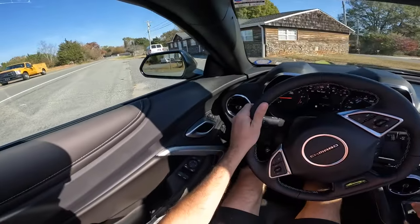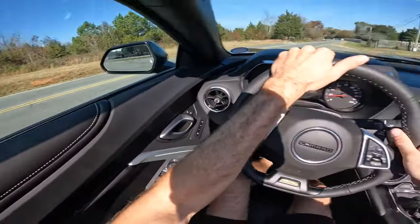It's a beautiful day to have this top down — a beautiful day to listen to this exhaust. Definitely sounds good, and this is what I really enjoy with a convertible.